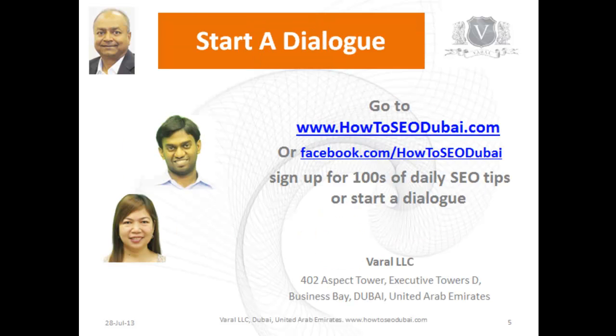For more information, you can go to our website howtoseodubai.com and sign up to receive hundreds of free daily SEO tips, or you can start a dialogue with us on our Facebook page, How To SEO Dubai. We are here to help you.